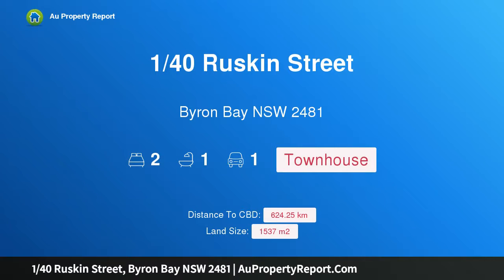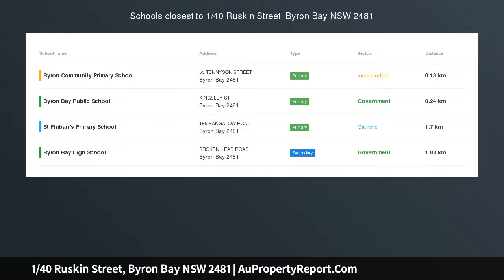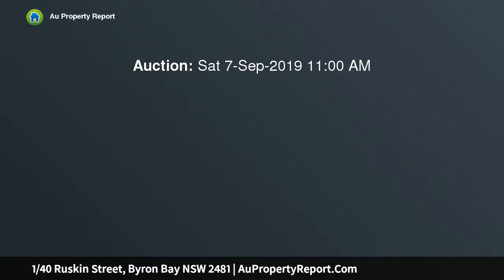I am glad to introduce 140 Ruskin Street, Byron Bay, New South Wales 2481 — revitalized beach haven. A prized in-town address, option location on site in Byron Bay's golden grid, this refreshed garden apartment is a bright, modern and easy-care retreat for first home buyers, a young family, or downsizers making the most of the lifestyle.